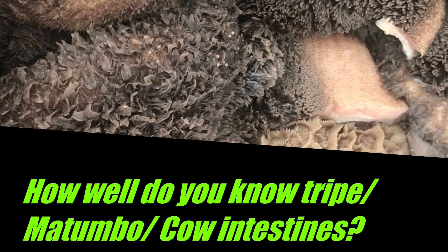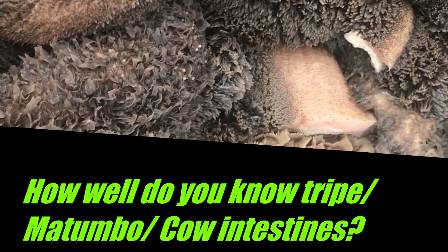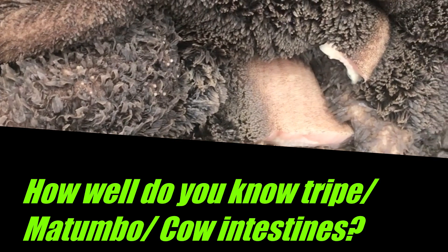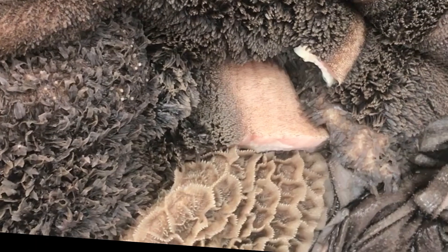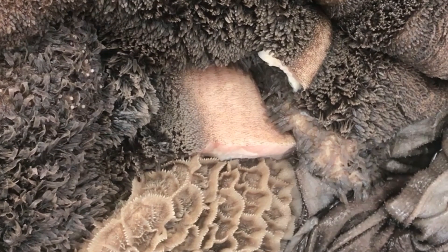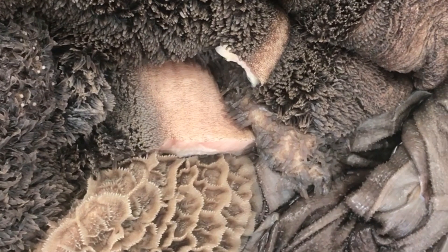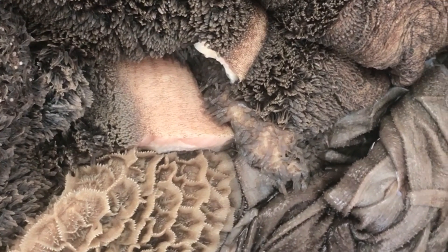Matumbo — how well do you know your matumbo? This is just a fun video about the fun names we grew up calling matumbo. This is basically all of it, apart from the large and small intestines.